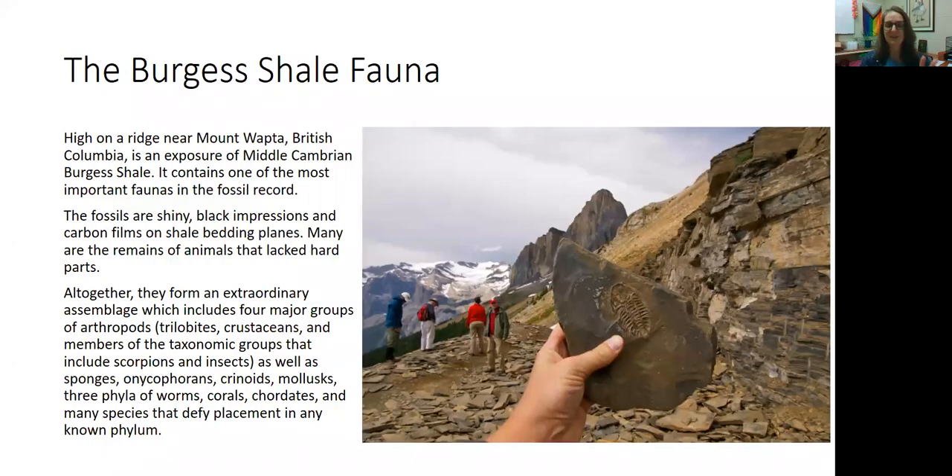There were two places on earth that preserved the wonderful richness of the Cambrian explosion. One of those places is in British Columbia, which we call the Burgess Shale. The Burgess Shale preserved fauna, meaning animals, beautifully in a fossil record. A lot of these fossils are really shiny black impressions — carbon films on thin beds of shale. Remember, that type of fossilization is called carbonization.